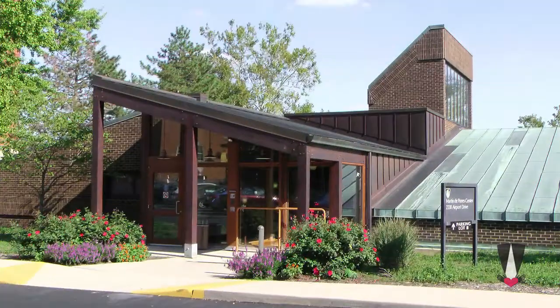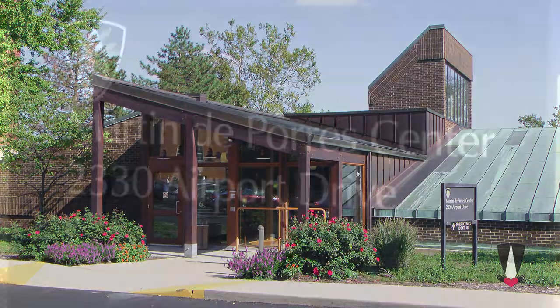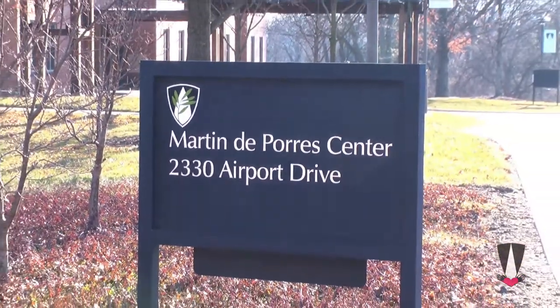You have arrived at the Martin de Porras Center, 2330 Airport Drive. See you there!